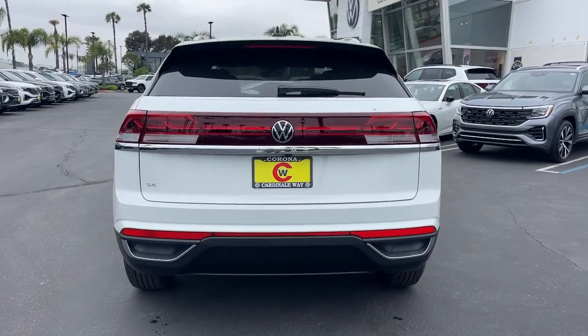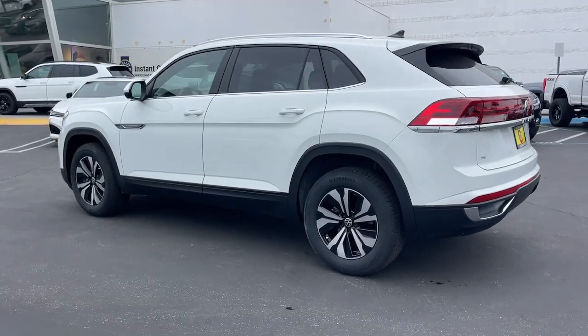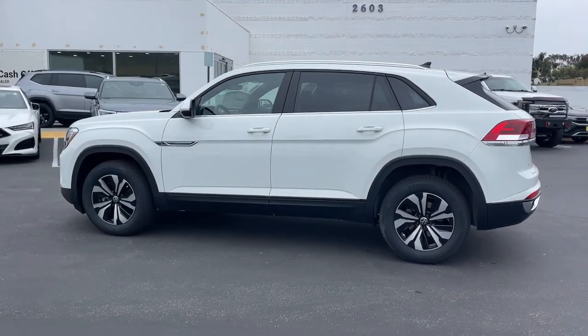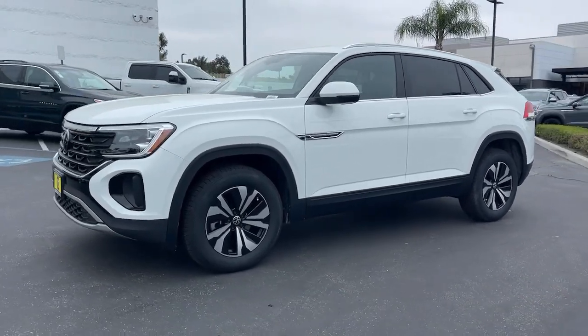Heated steering wheel. Heated and/or cooled front seats. Keyless entry. Backup camera. Satellite radio. Heated mirrors. Fog lamps. Aluminum wheels. Dual zone AC.